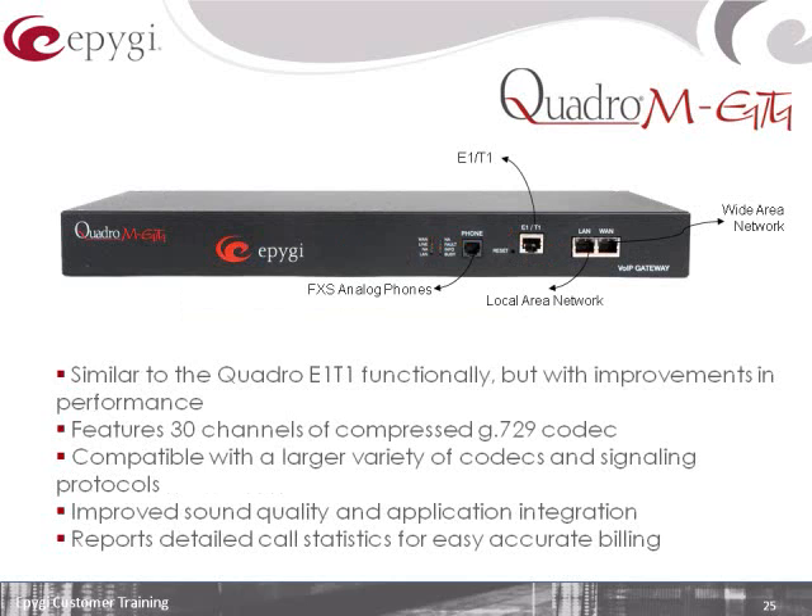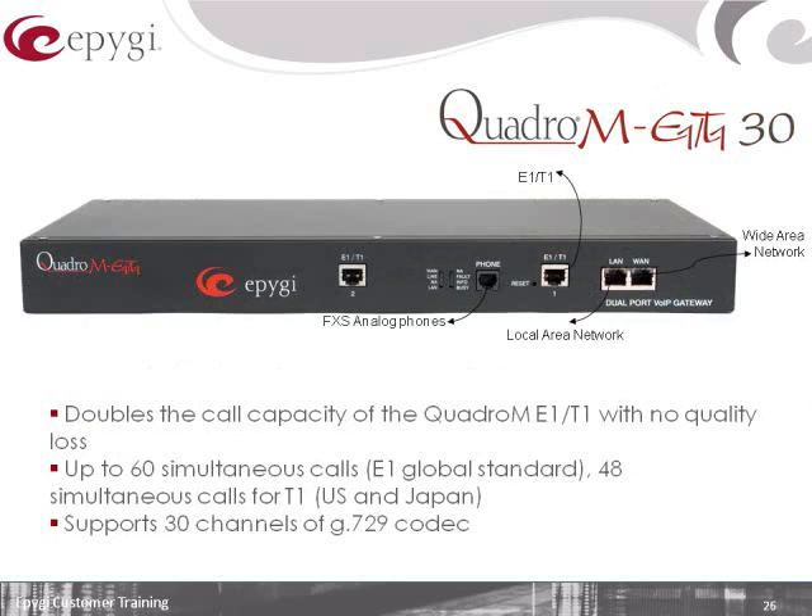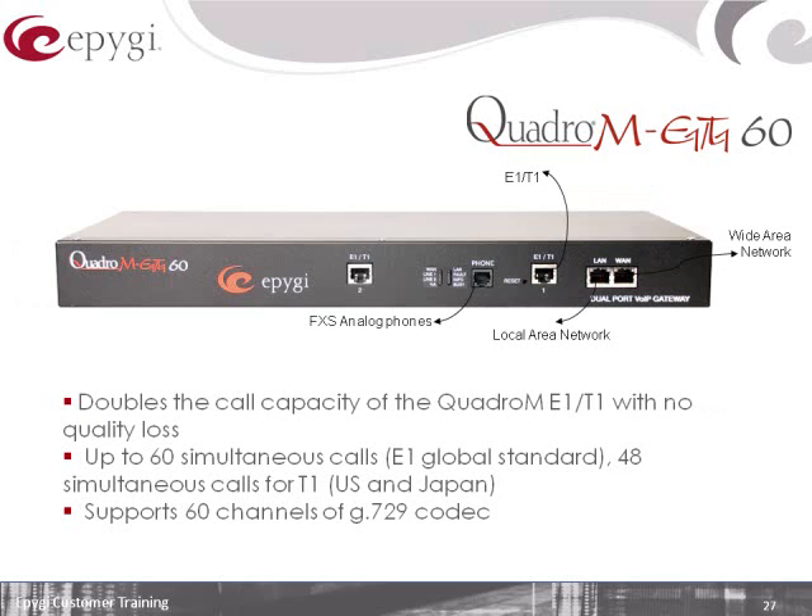Next up, we've got a couple of variations of our E1/T1 gateways. Looking at a single E1/T1 gateway right now — we've overpowered these boxes to give the ability to fully compress all 24 channels of a T1 to G.729. So if there are bandwidth concerns, you can compress the entire T1 to a low-bandwidth codec. Next is the dual E1/T1 30, a two-port gateway, and then there's a 60, also a dual port. The difference between the 30 and the 60 is the number of G.729 compression channels.